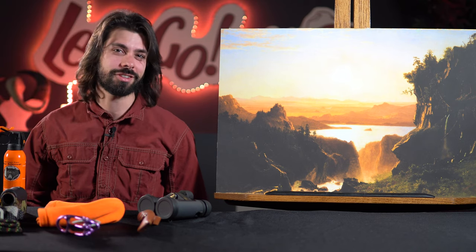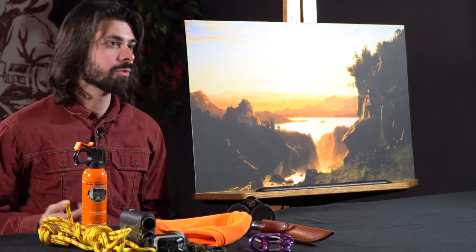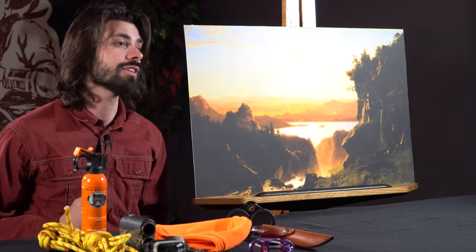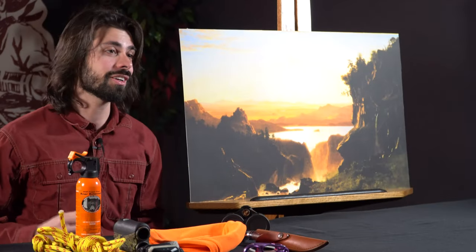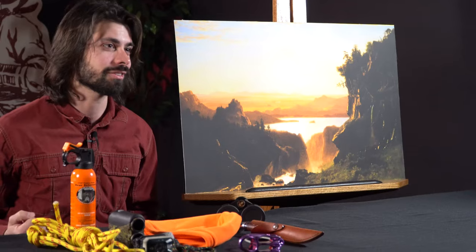Hi, I'm Cory Anko, an assistant curator here with the Draper Natural History Museum, and today we're going to be discussing how wilderness depicted here in Albert Bierstadt's 1861 Island Lake painting symbolizes an identity unique to the American West. Thank you for joining us and make sure to subscribe to our YouTube channel for more great content on the American West.